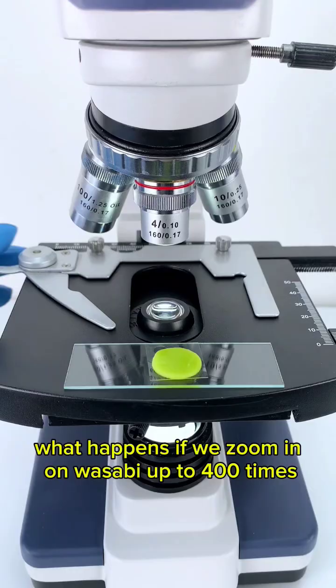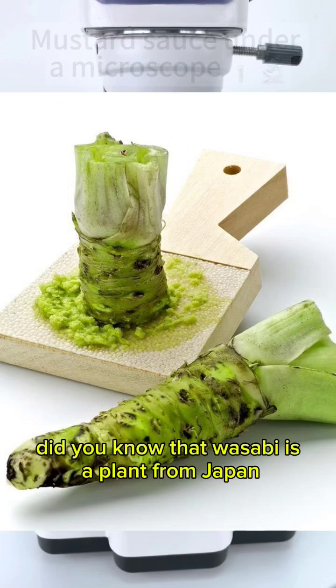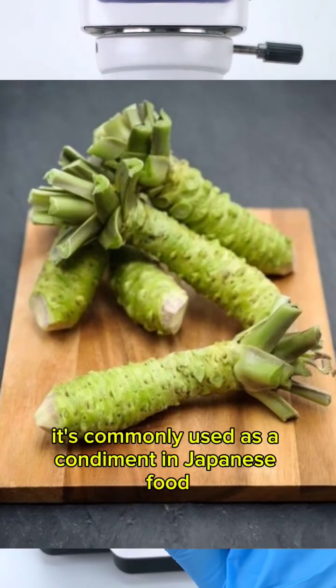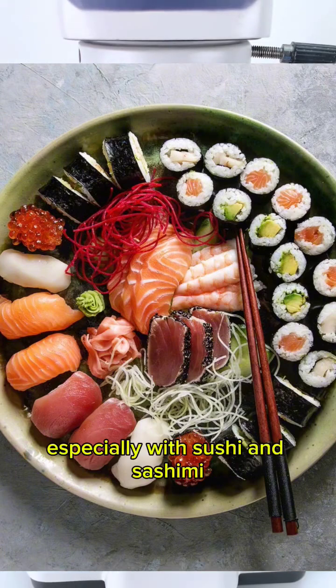What happens if we zoom in on wasabi up to 400 times? Did you know that wasabi is a plant from Japan, known for its strong and spicy flavor? It's commonly used as a condiment in Japanese food, especially with sushi and sashimi.